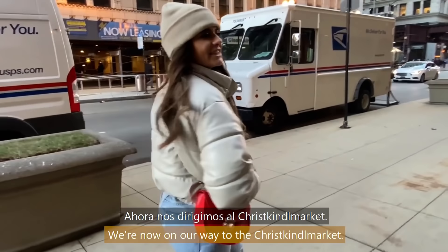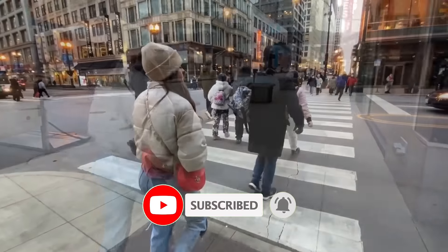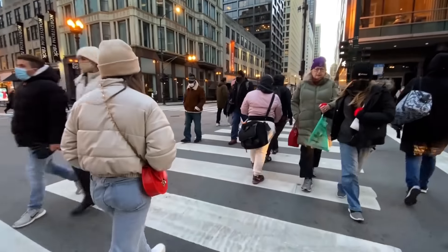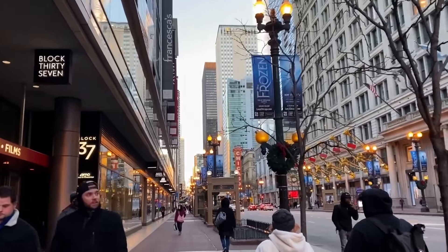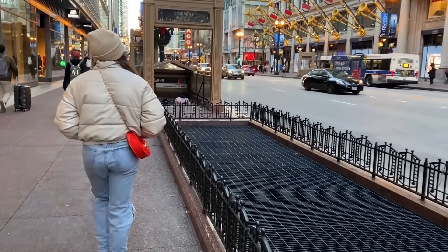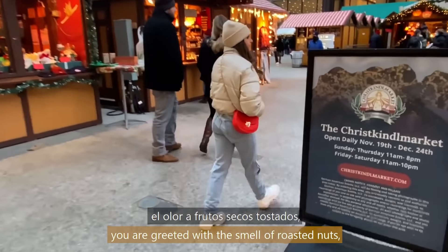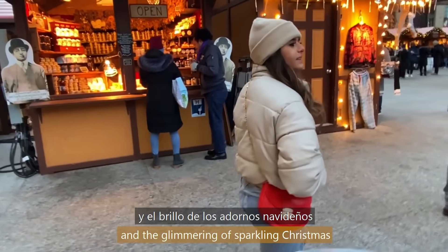We are now on our way to the Christkindl Market. Walking through the bustling city, it's important to stop and take a look at the beautiful holiday decorations. As you walk into the Christkindl Market, you are greeted with the smell of roasted nuts, fresh pretzels, bratwursts, and hot spiced wine, the sound of festive music, and the glimmering of sparkling Christmas ornaments.